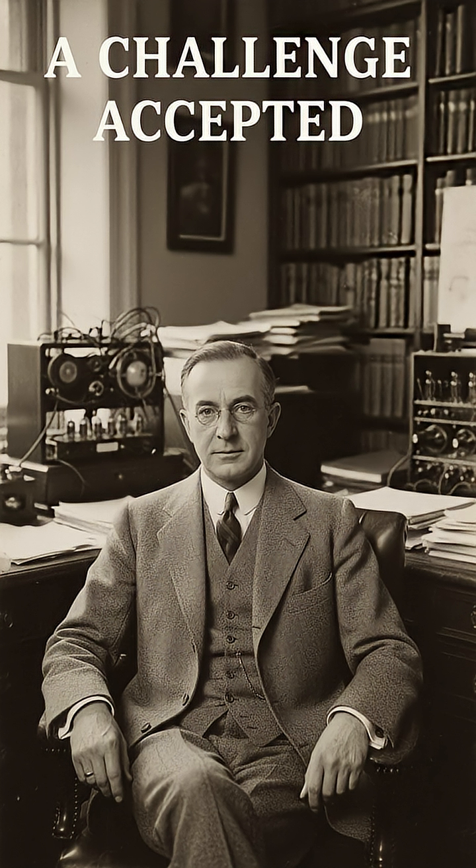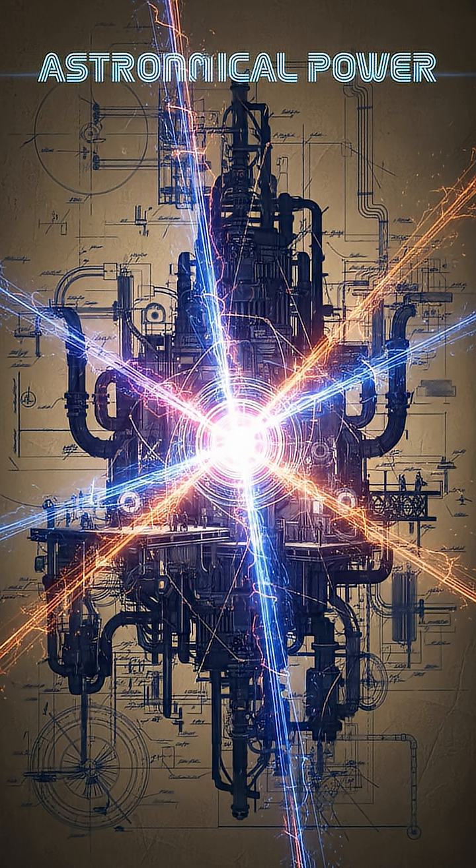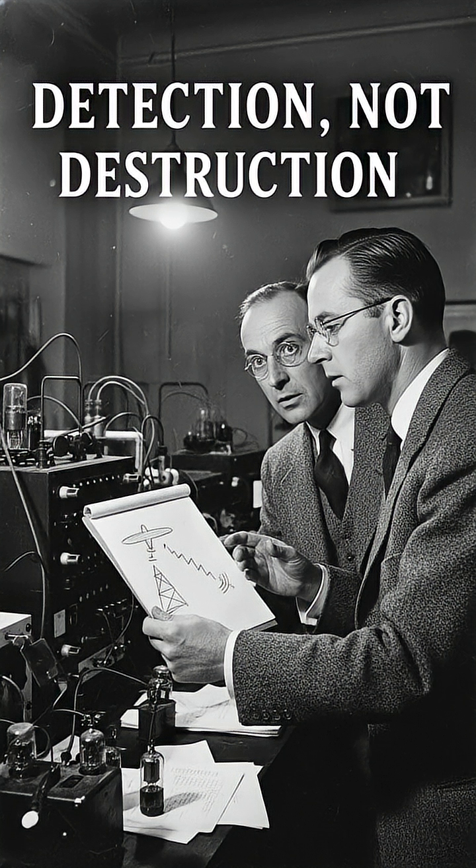The challenge was taken up by radio physicist Robert Watson Watt. He and his colleague Arnold Wilkins quickly calculated that a destructive beam was impossible with current technology — the power required would be astronomical. However, they proposed an alternative: instead of destroying an aircraft with radio waves, what if they could simply detect it?